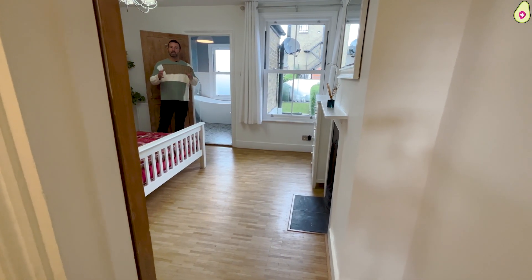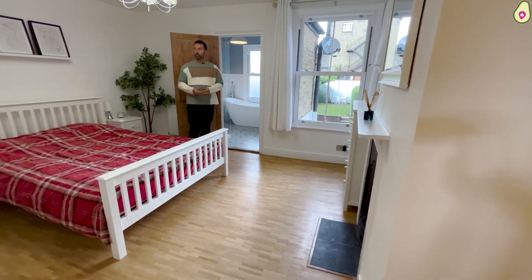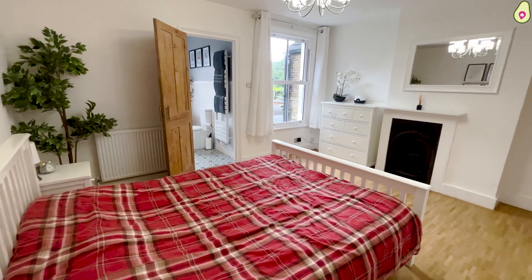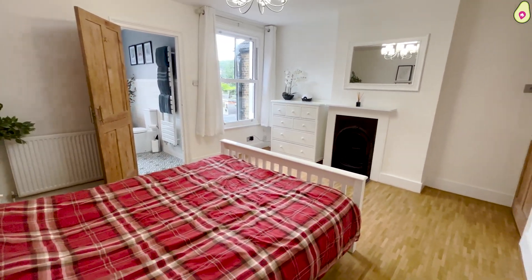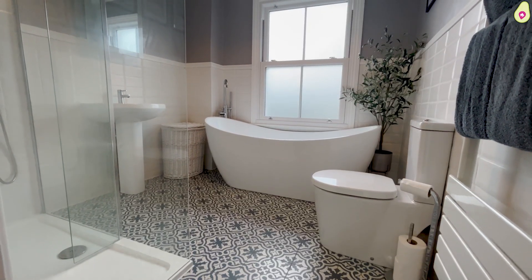And upstairs in the property, well this is something really special. We'll start with the main bedroom here which has built-in wardrobes, fireplace, sash window overlooking the rear garden, and then a door through to what is a beautiful four-piece bathroom suite.